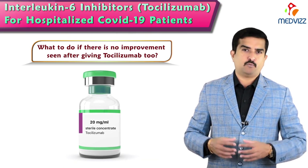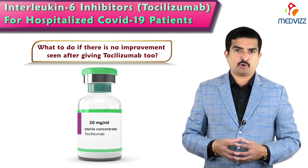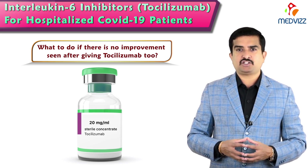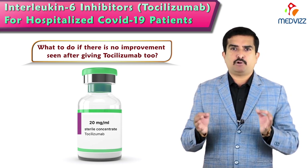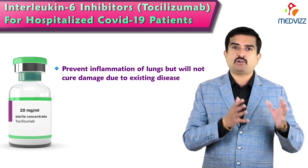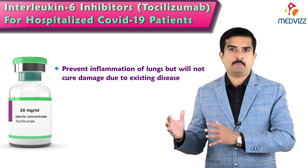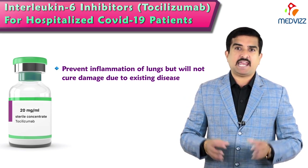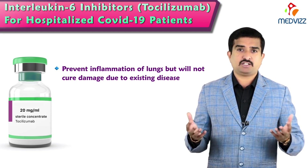What should be done if no improvement is seen after giving tocilizumab? The doctor will decide the next course of action. It is important to remember that tocilizumab will prevent inflammation of the lungs but will not cure damage already done by the existing disease. It only prevents worsening of symptoms and complications driven by inflammatory markers by inhibiting interleukin-6. Recovery of the lungs takes time and is separate from tocilizumab's role.